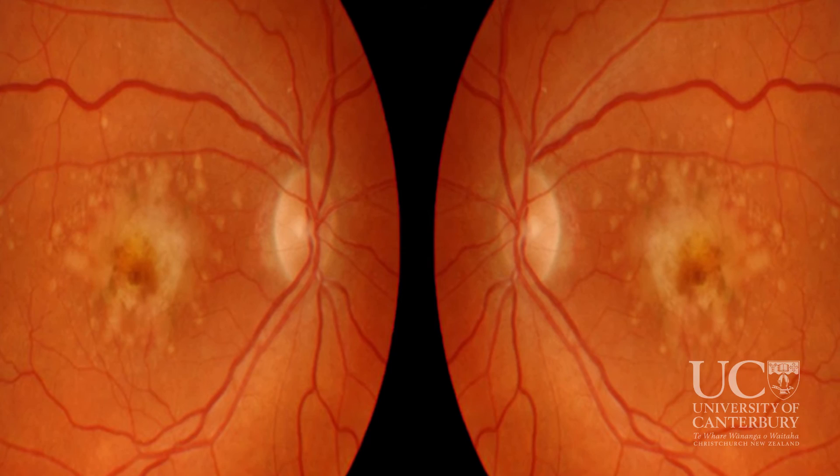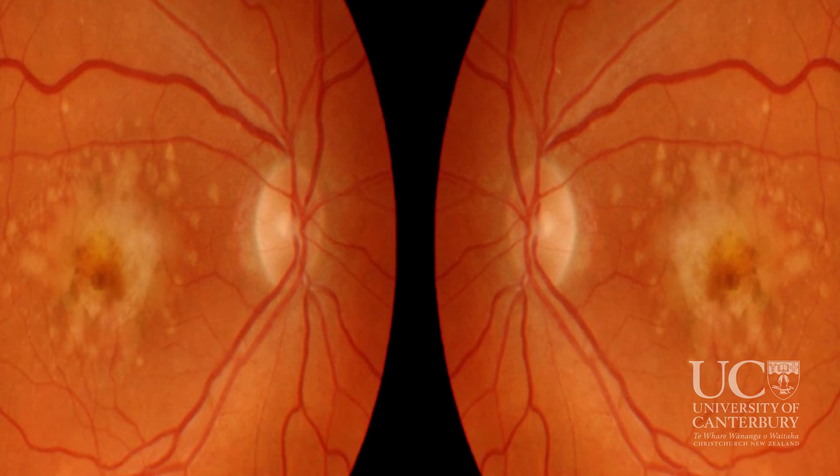There's a disease called Stargardt's disease, which is untreatable and which causes blindness, that we could also treat by delivering different sorts of biomolecules to the lysosome.